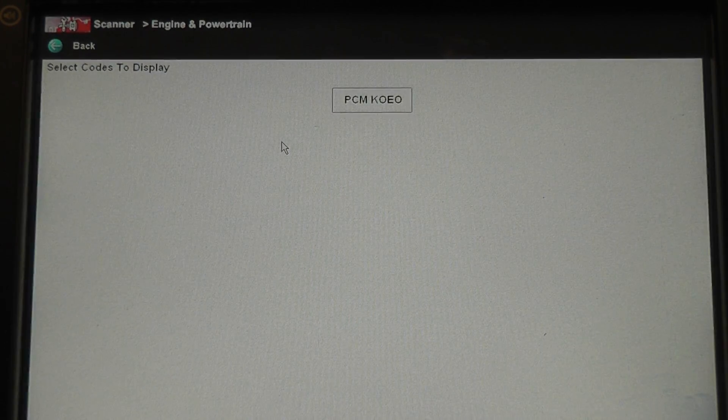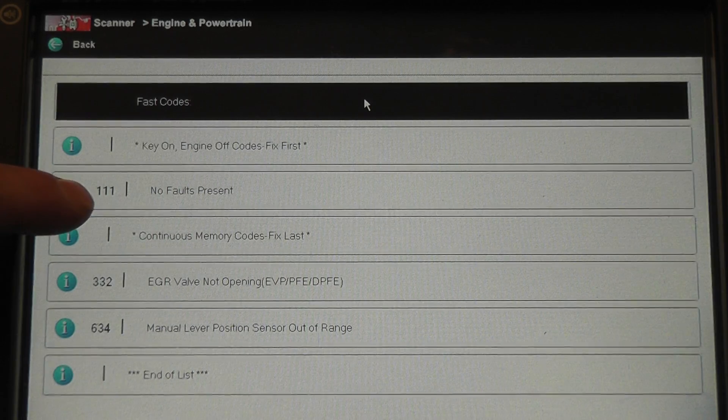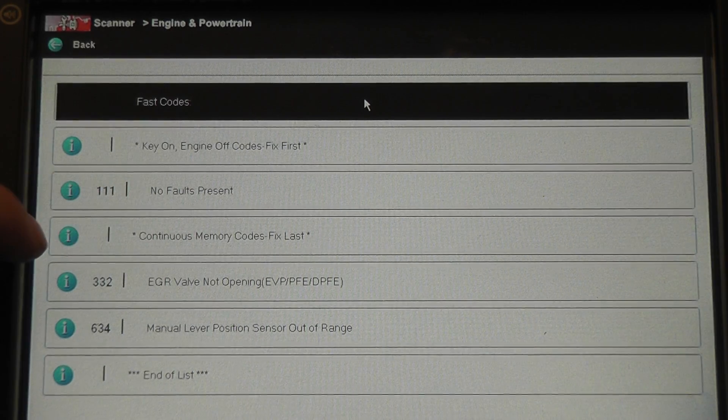So now we can review the codes, and there they are. What it tells you is key on engine off codes — fixed first — obviously because that means they are hard faults, the ones you want to fix right now. We have a 111, which is system pass, meaning there are no hard faults right now.